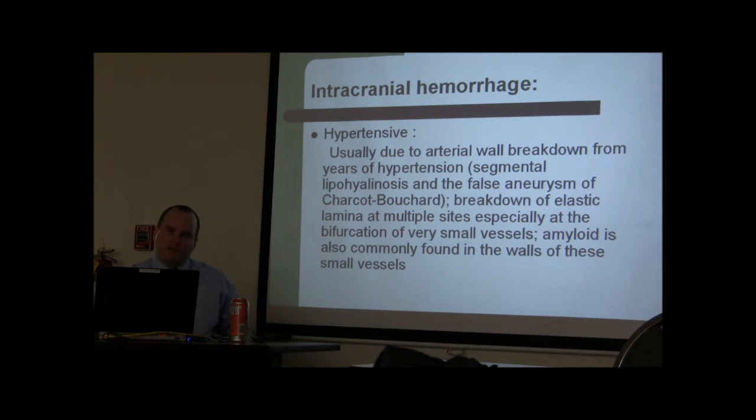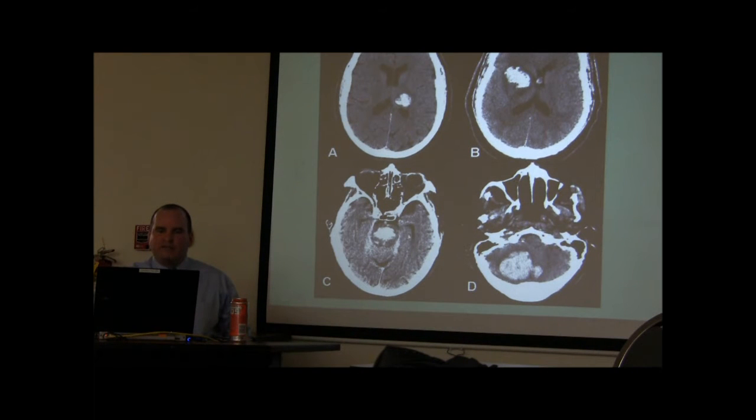Amyloid is an abnormal protein deposited in the arterial walls, causing them to become stiff. If blood pressure goes up, normal arteries compensate by constricting or dilating, but in patients with amyloid, the arteries are stiff and cannot compensate, leading to hemorrhages.